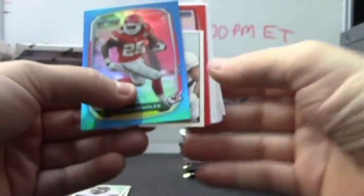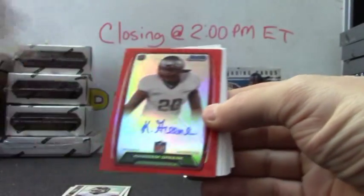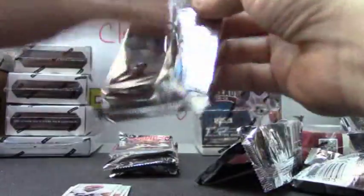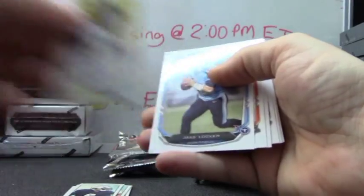A red of Jamal Charles. You did get an autograph numbered to 25 — and it is Kasim Green, red refractor autograph. Jamal Charles blue. And base. Mini of Theo Riddick and mini autograph — Stedman Bailey.